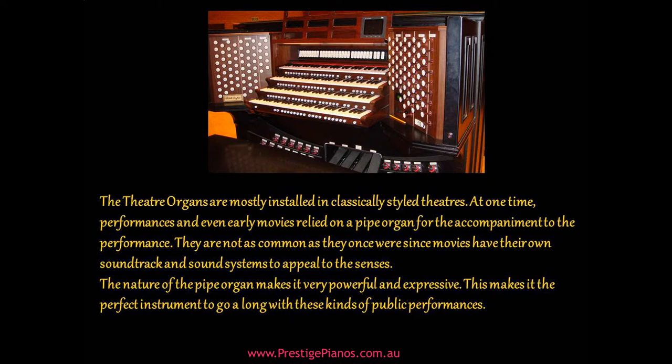The nature of the pipe organ makes it very powerful and expressive. This makes it the perfect instrument to go along with these kinds of public performances.